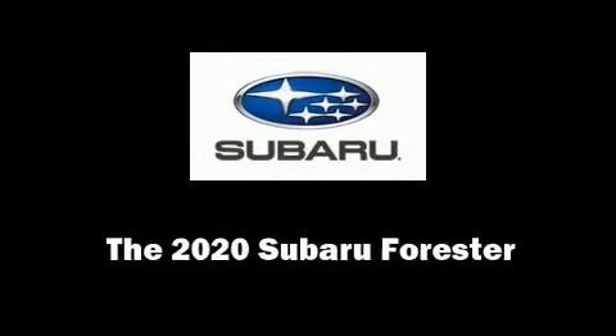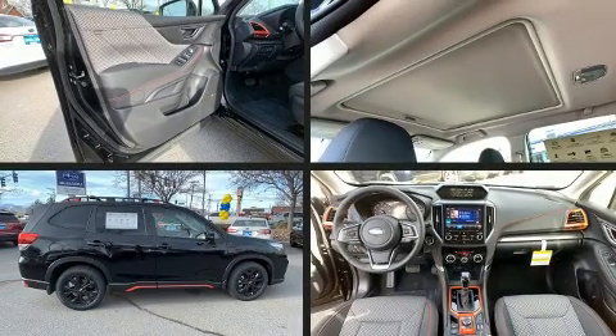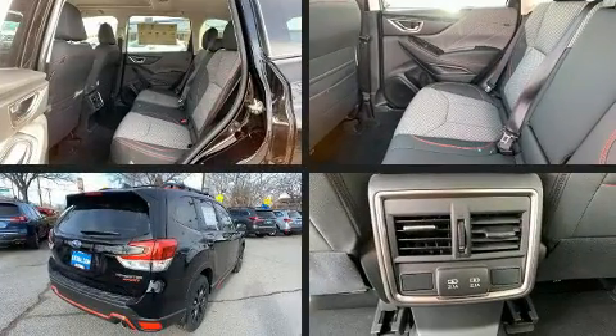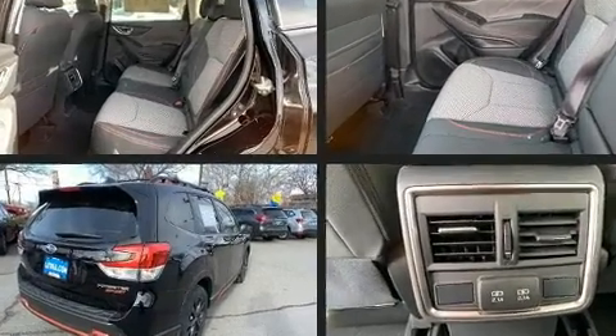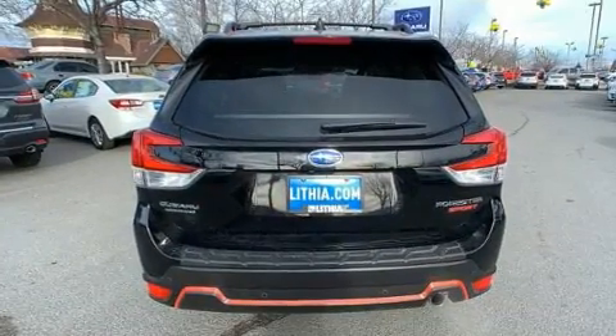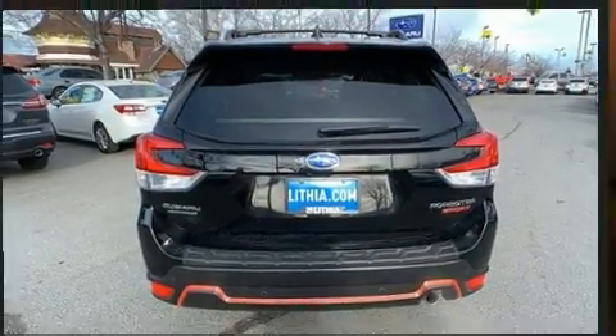Load your family into the 2020 Subaru Forester. Under the hood you'll find a four-cylinder engine with more than 170 horsepower, providing a spirited yet composed ride and drive. It's equipped with tons of terrific amenities, but it won't break your budget.